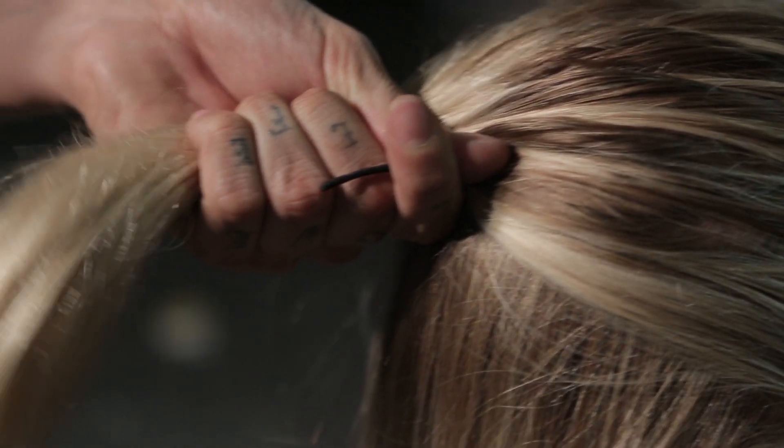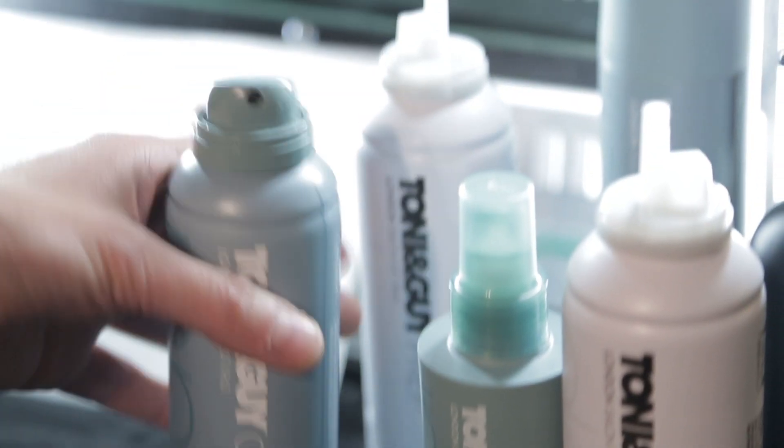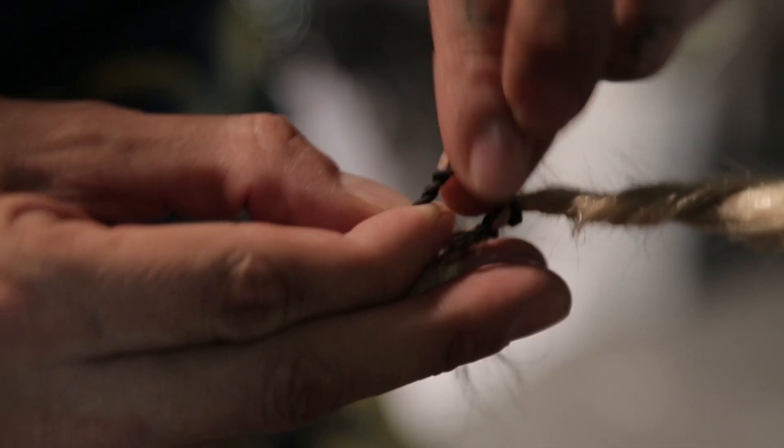I think we'll work with the ponytail into a double rope braid, twisting them onto themselves. A little bit of hairspray and then I'm just going to secure it at the end with an elastic.